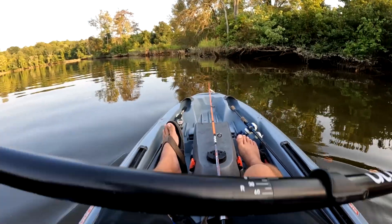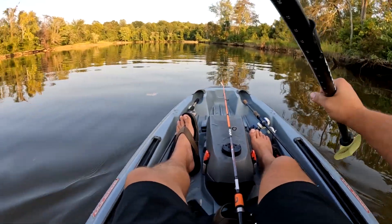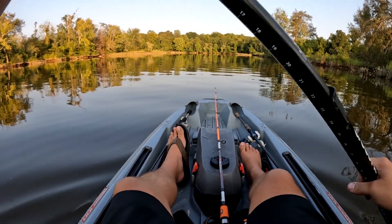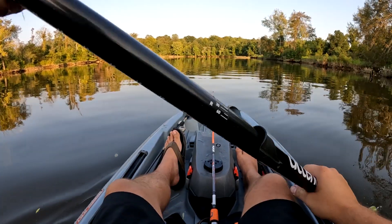Let's go down past the ramp. I'll turn this off to save some battery — going to go down past the boat ramp and drift back to the ramp.